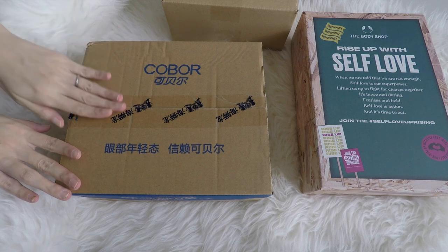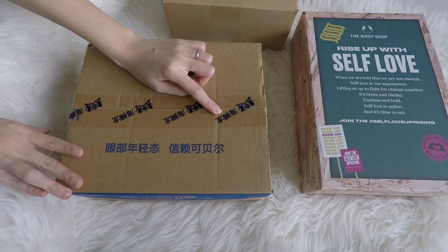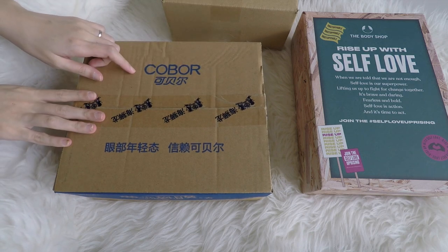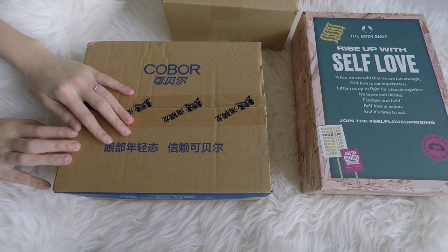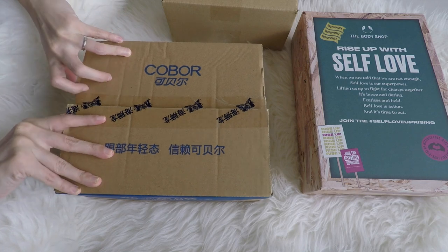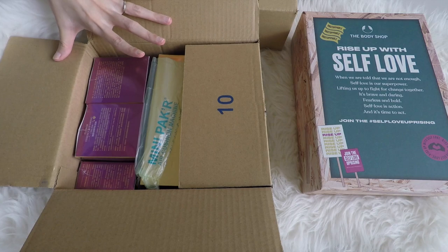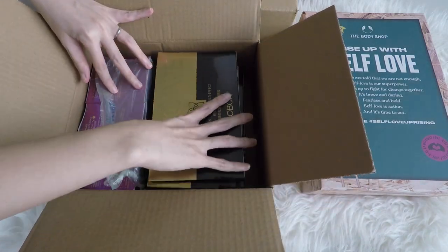I'm sweating from opening this next package — it was wrapped so well, hardcore bubble wrap. Okay, so this is from the brand Kobo — I think it's a Taiwanese brand. I'm assuming there are eye masks inside. Let's take a look — oh wow, there's more than just eye masks. There's so many things inside and it's in English, which is good. There's so much I can definitely give away to other people or do a giveaway for you guys.